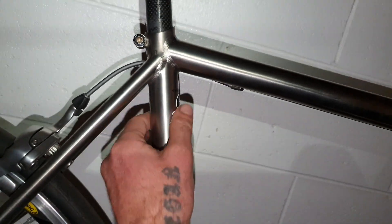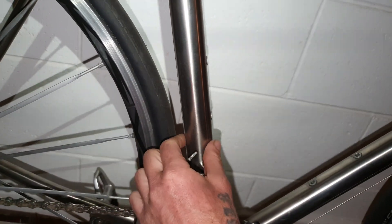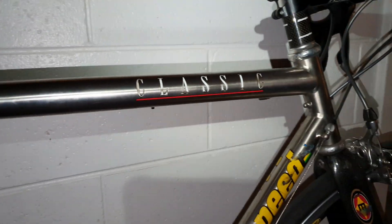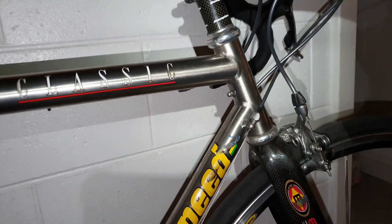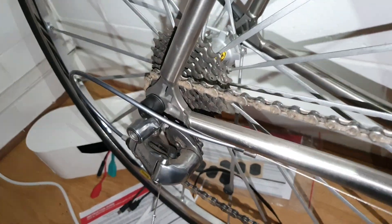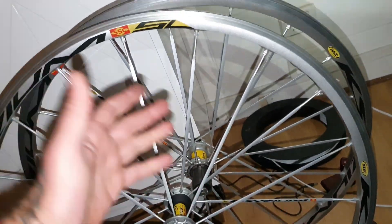You can see the tapering of this frame — how fat it is down here — unbelievable work of art. But again, unfortunately not worth much here in Australia. I mean, it was a $10,000 bike back in the day, but $800 Australian including the wheels.